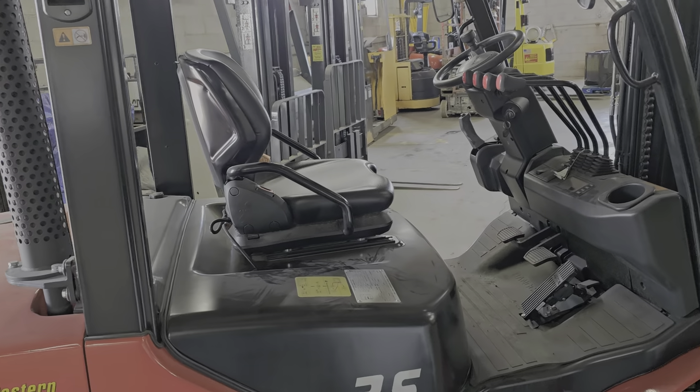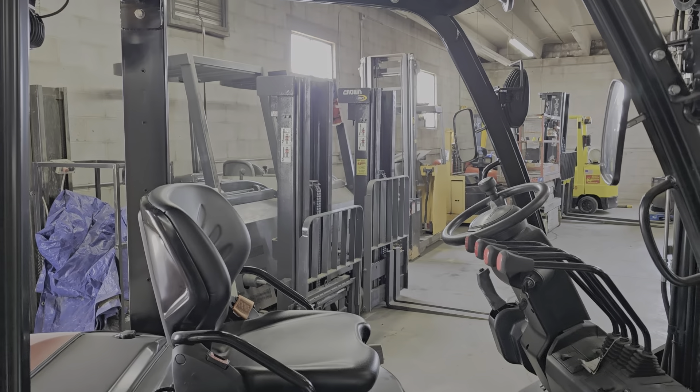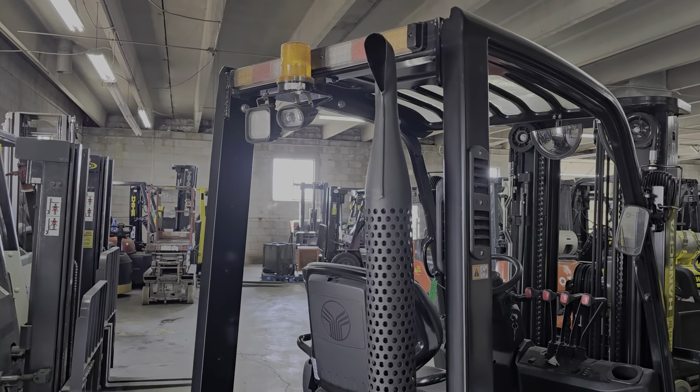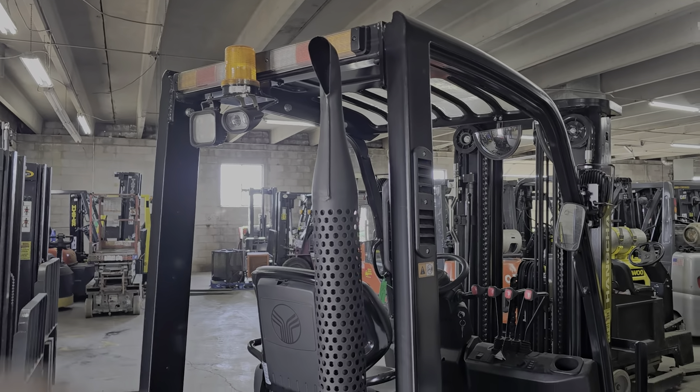It has an upgraded suspension seat, and once again a full light package, including a safety blue light, floodlights, and turn signals.